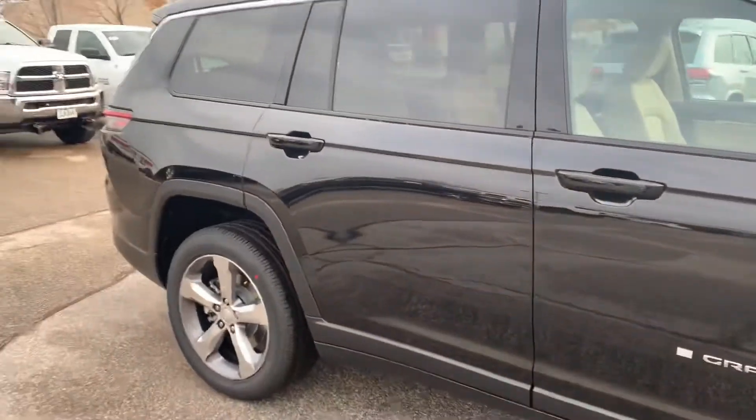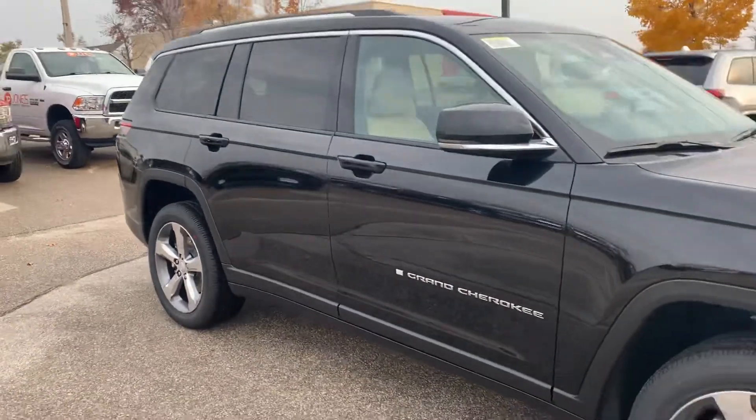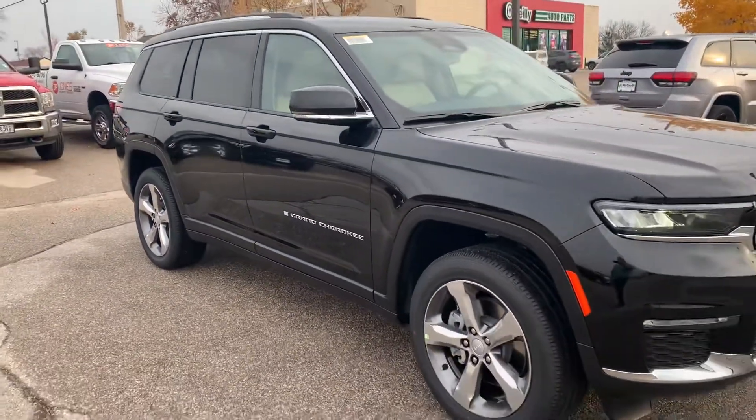And now I'm gonna go ahead and show you the white one here as well. This one will be in the other video here I'm gonna go ahead and send you. Awesome. Thank you.